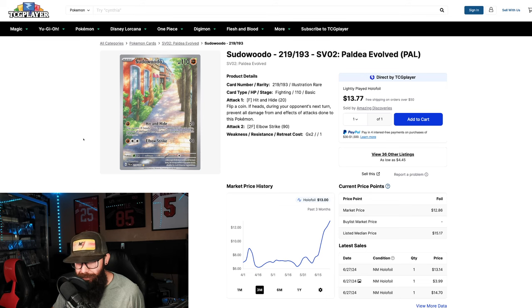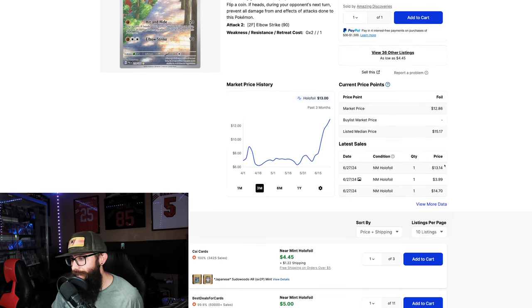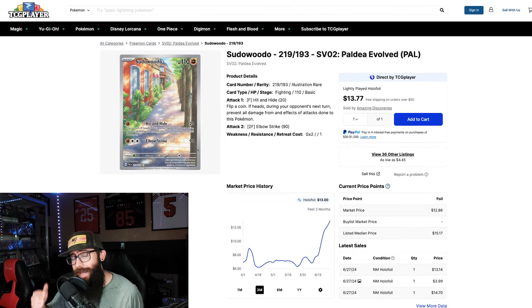Sudowoodo — same thing. Gen 1 and Gen 2 is kind of my main jam personally. You could have picked this up at the lowest for $6, but we're at $13 — more than doubled. There was a sale at $14.70, and the listed average price is $15. Expect this to continue to rise. It is cool to see.